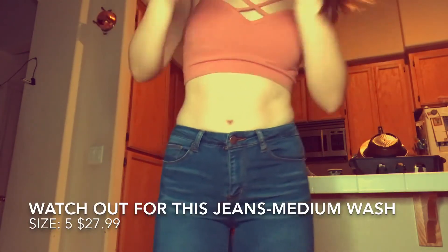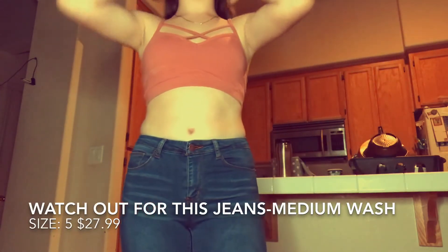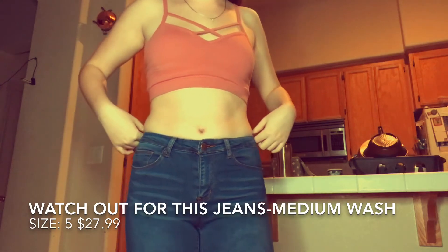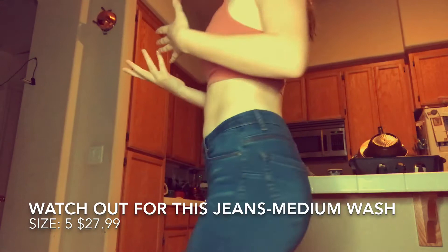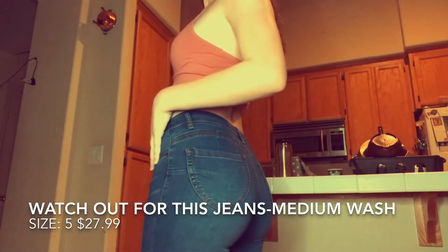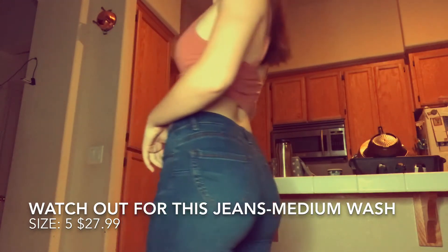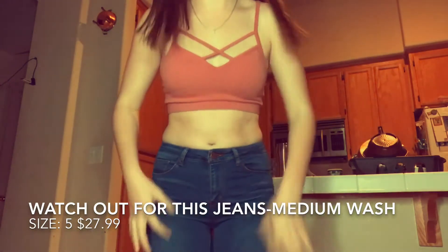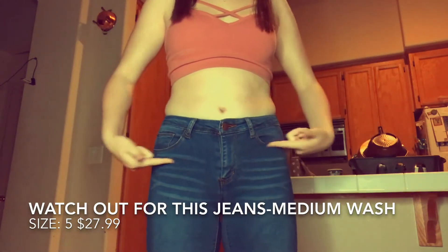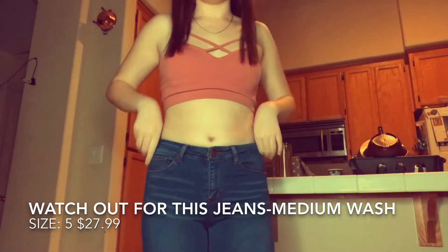I don't usually wear jeans just because they're either not comfortable or they're just too tight or too loose. These are what they look like and they don't really have any special features except the fact that they have little striped things right here.